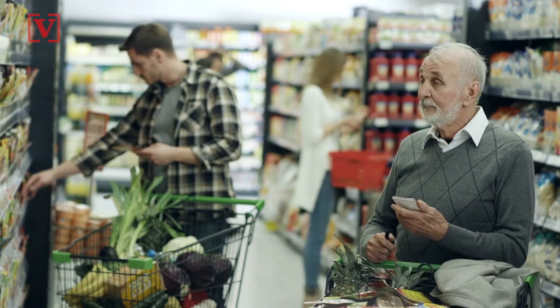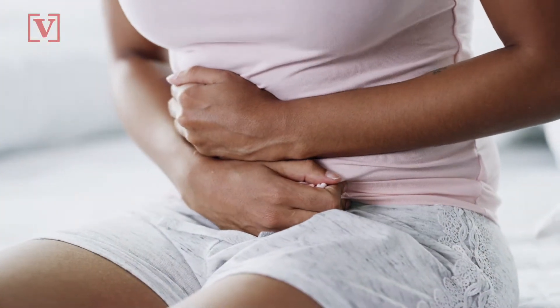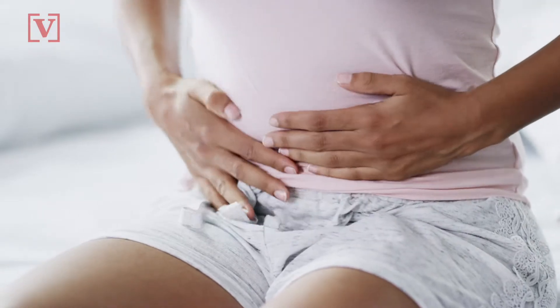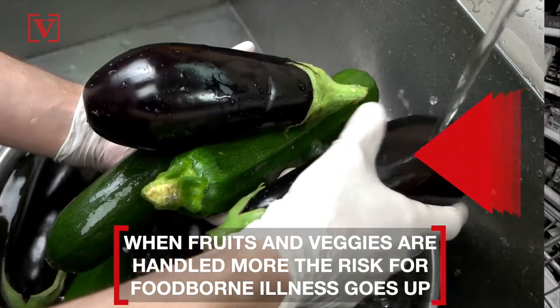That said, pre-cut fruits and veggies definitely have their downsides. According to HuffPost, about half of all foodborne illnesses in the U.S. come from fresh produce contaminated with salmonella and E. coli. When fruits and veggies are handled more, the risk goes up even more.